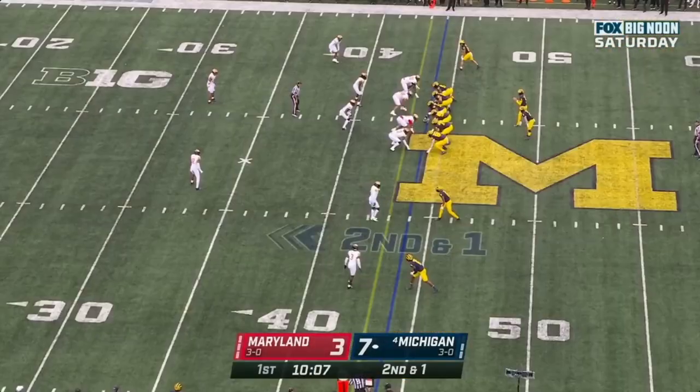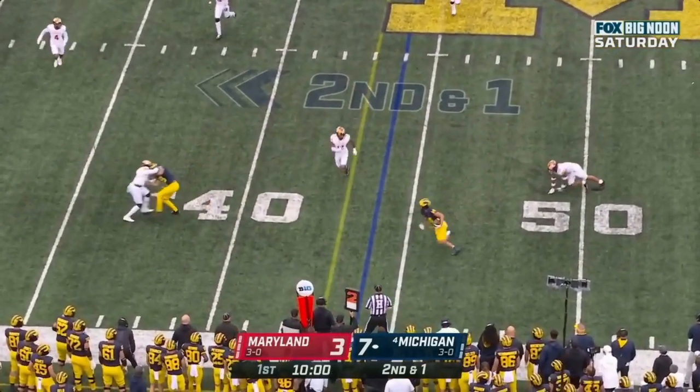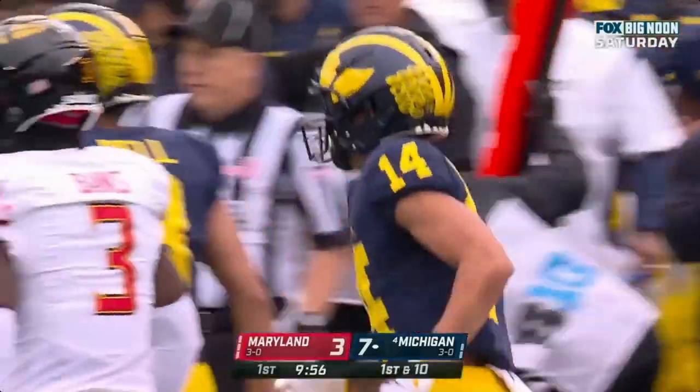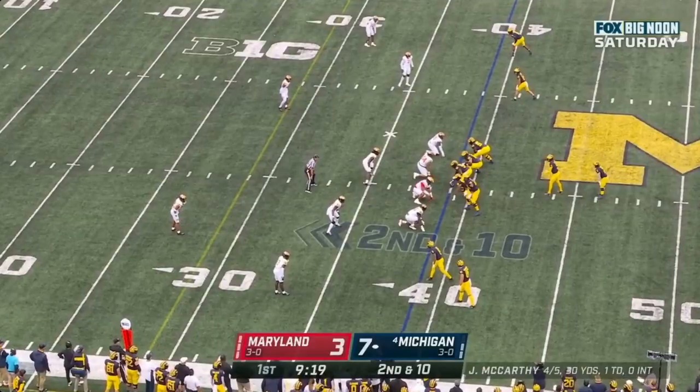This offense, because of what McCarthy can do throwing the ball down the field — second and one. McCarthy swings it out to Roman Wilson looking for the first down. Has it and more. There's that speed you talked about. All the receivers and running backs can run. Trader knocks him out — Western Michigan.